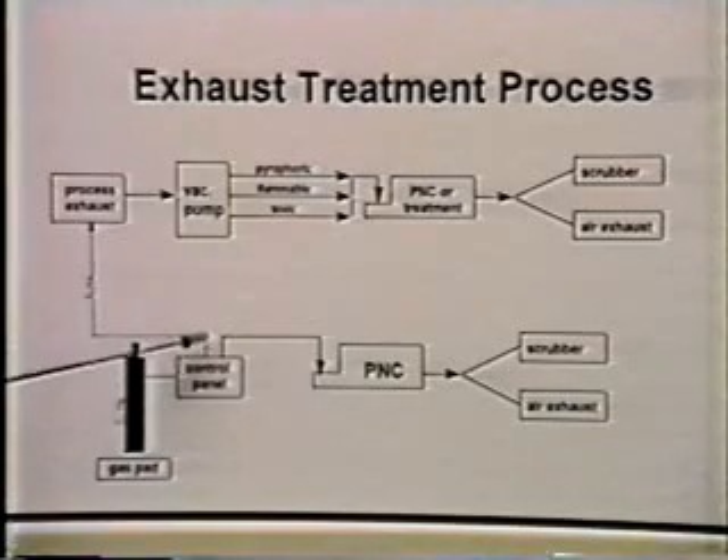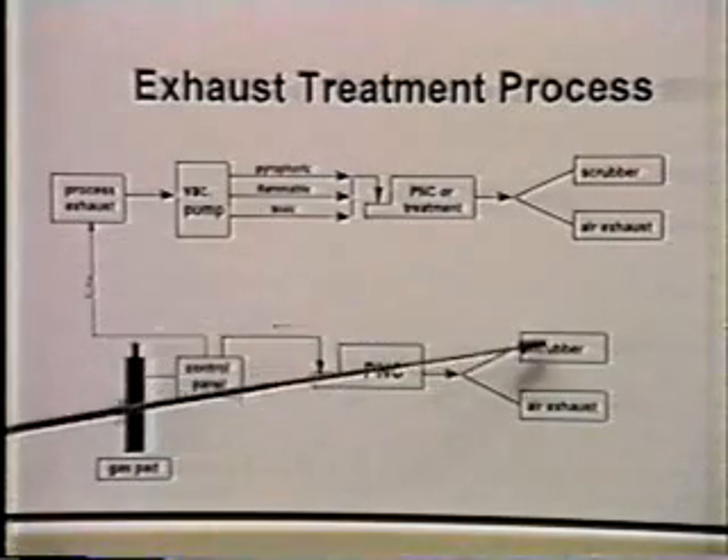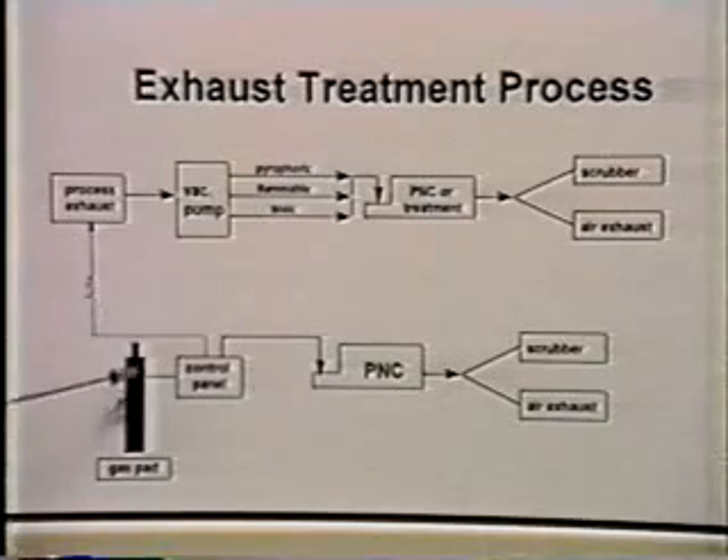On the gas pad, silane is also discharged in the process of evacuating the cylinders.